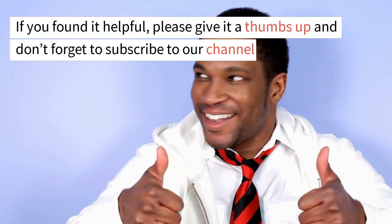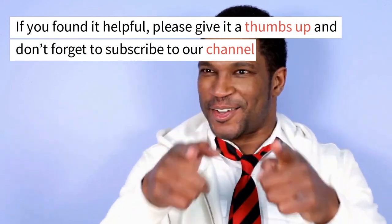If you found it helpful, please give it a thumbs up and don't forget to subscribe to our channel.